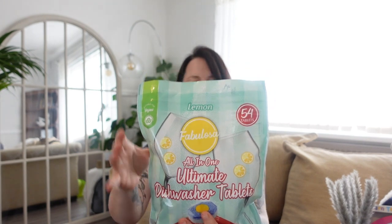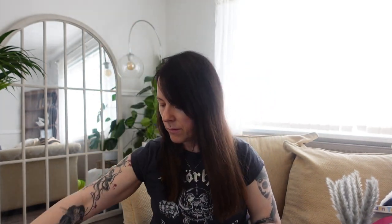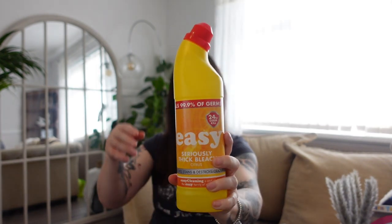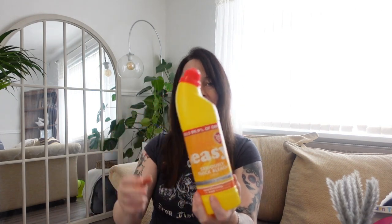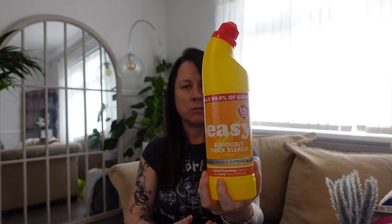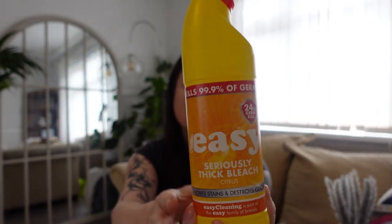Fabulosa at £4.99 — that's going to last around about the month, maybe even a little bit longer. Then some bleach — 55 pence. This is the Ezy Seriously Thick Citrus; I think this is just B&M's own and it's roughly around about the same price tag as Aldi and stuff.